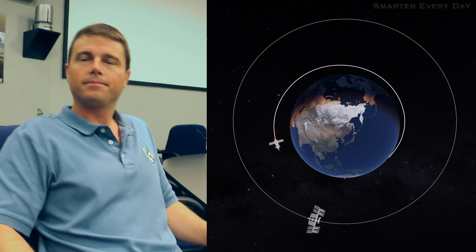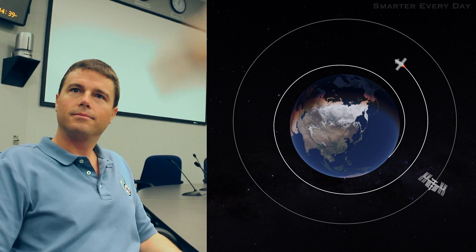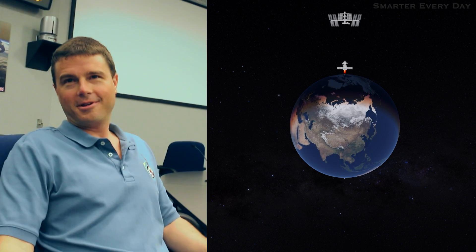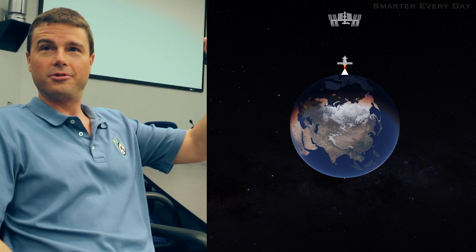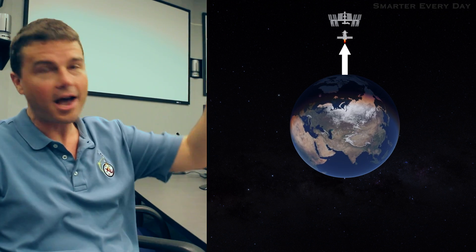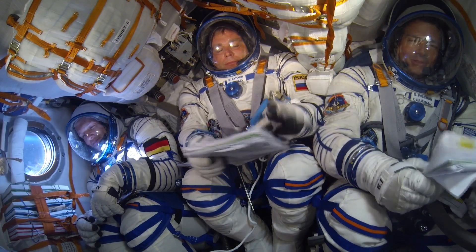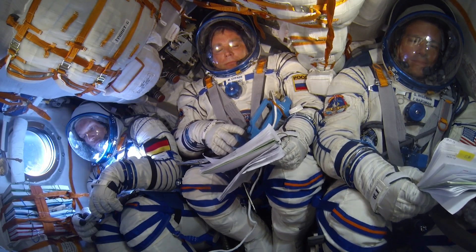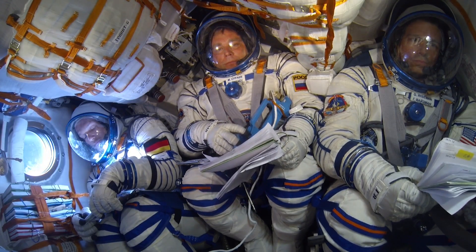A lot of people think the rocket just gradually takes you up to the space station in a spiral orbit — that's not what happens at all. I used to think the rocket just launched straight up to the space station. Yeah, I get it. So what is the moment where you're like, 'holy cow, I'm in space'? That moment is very clear — it's exactly when your third stage cuts off, nine and a half minutes in.